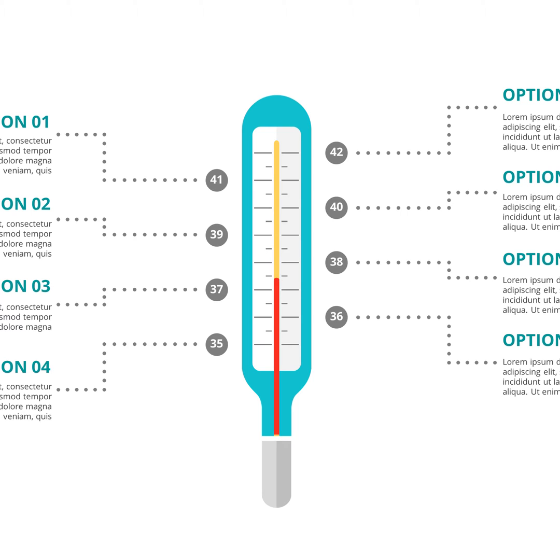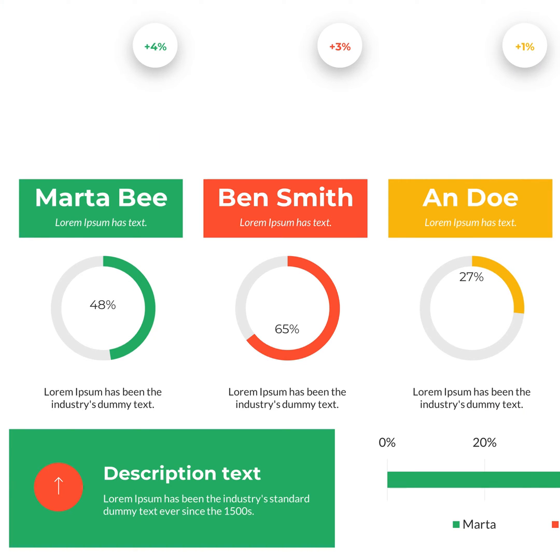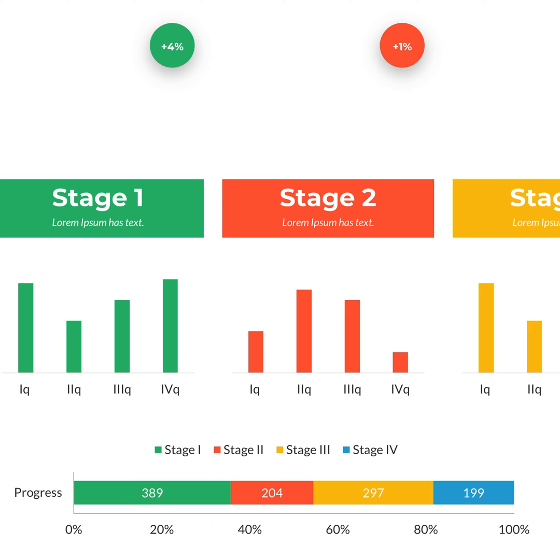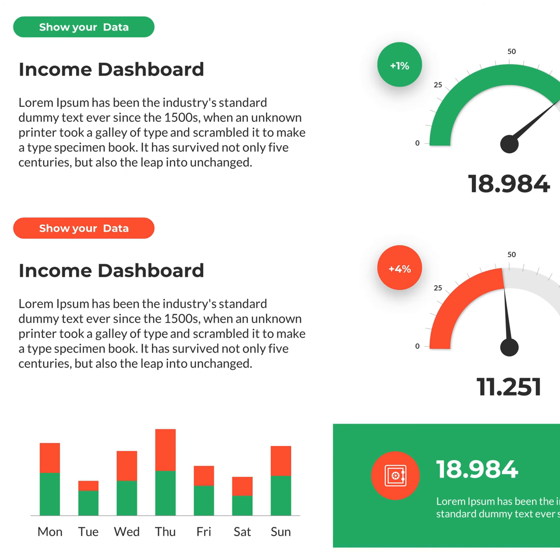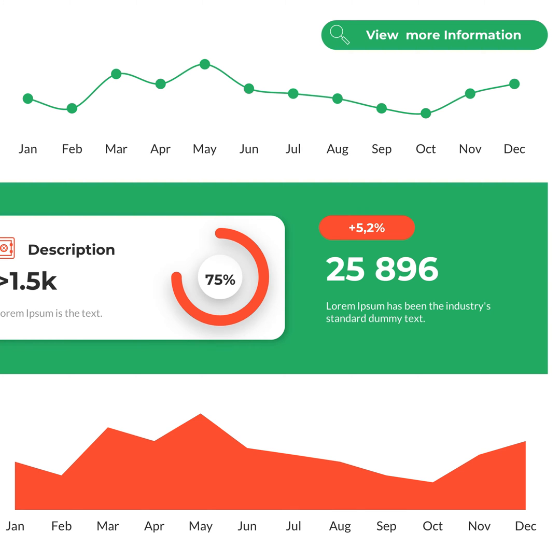So you can build your presentation once and have the latest information automatically on your slides instantly, every day. You can show your data as numbers, meters, charts, infographics, and more — all in real-time.